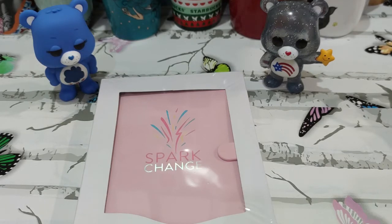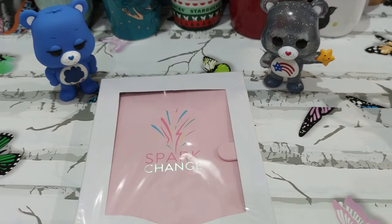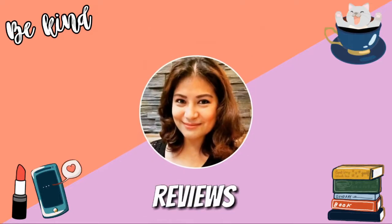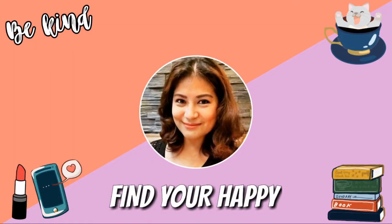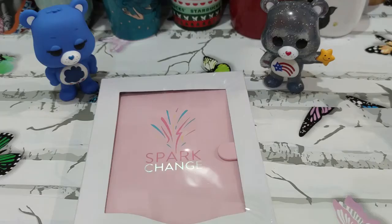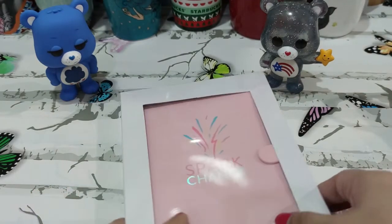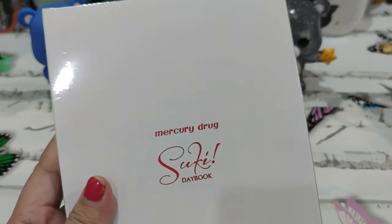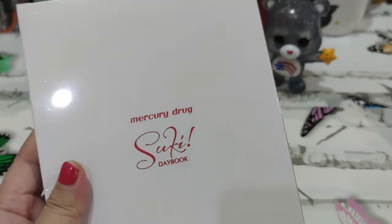So good job to them, and because of that we finally have this Suki 2021 Day Book. We are back as promised and we will be unboxing the Mercury Drug Suki Day Book 2021.